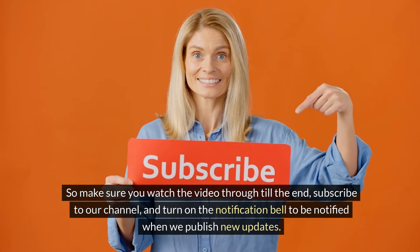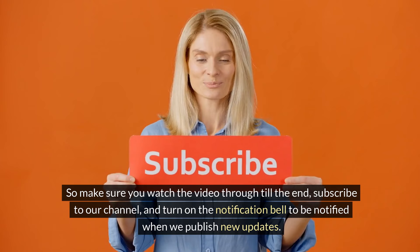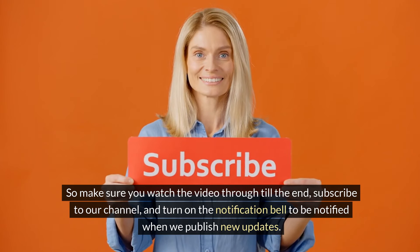So make sure you watch the video through till the end, subscribe to our channel and turn on the notification bell to be notified when we publish new updates.